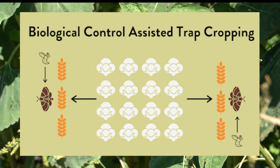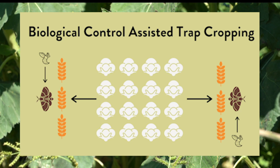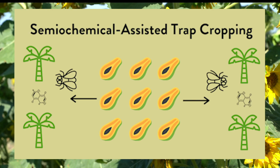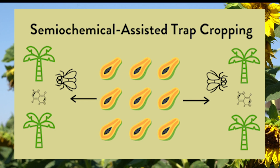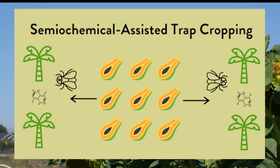Biological control assisted trap cropping involves trap crops planted within and around the crop that enhance populations of natural enemies to help suppress multiple pests. For example, a sorghum trap crop used to manage cotton bollworm also increases rates of parasitism from various parasitic wasps. Finally, semiochemical assisted trap cropping involves manually hanging insect semiochemicals such as pheromone lures on a perimeter planting, or using genetically modified plants that emit semiochemical lures to attract the target pest. One of the most successful examples is the use of pheromone-baited fly traps hung on perimeter trees acting as trap crops for fruit fly management in papaya orchards.